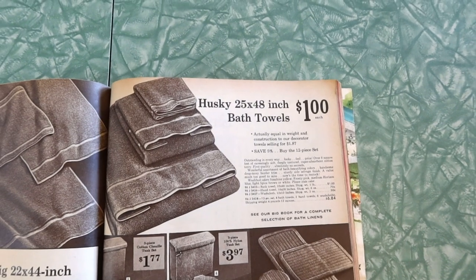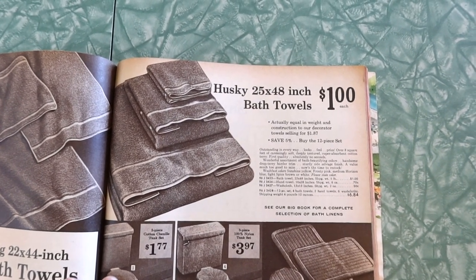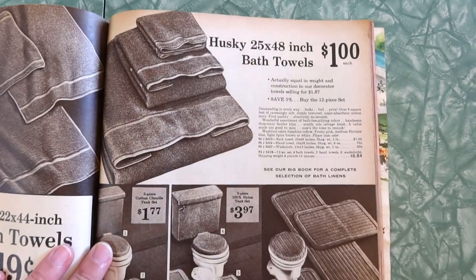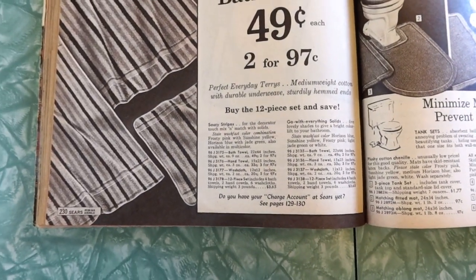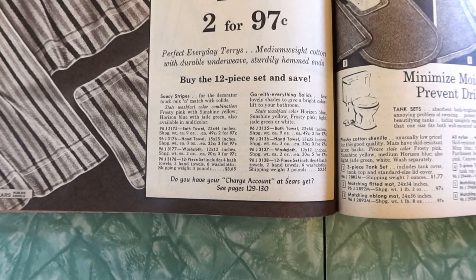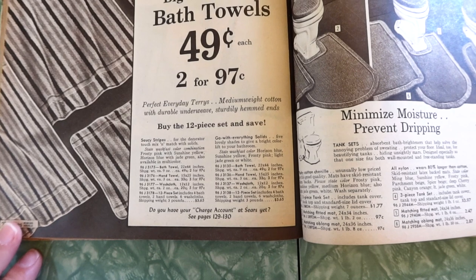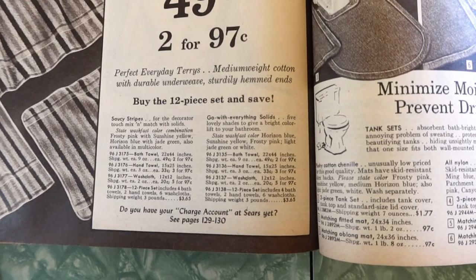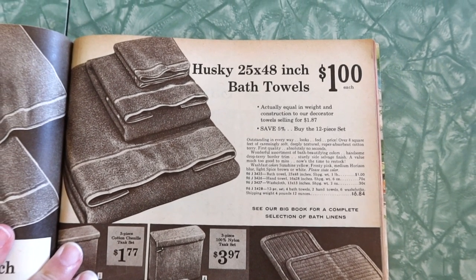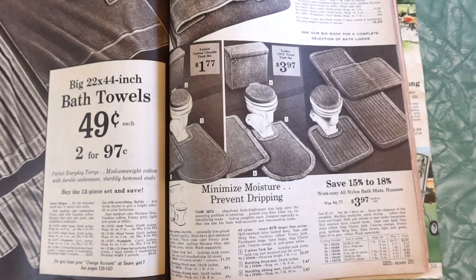Husky 25 by 48 inch towels — and that's still not a very big towel if you ask me. Equal in weight and construction to our decorator towels selling for $1.87. Colors: saucy stripes for the decorator touch — frosty pink with sunshine yellow, horizon blue with jade green. Mix and match with solids: horizon blue, sunshine yellow, frosty pink, light jade green, or white. A lot of horizon blue and frosty pink and sunshine yellow in this catalog — those were the colors, big time.